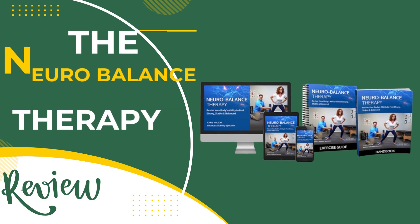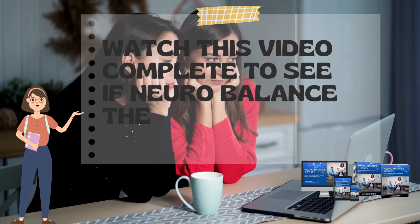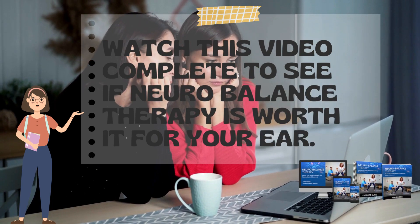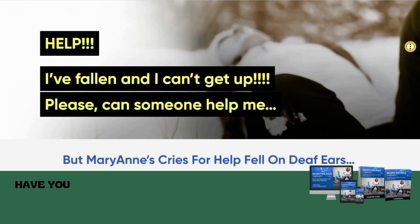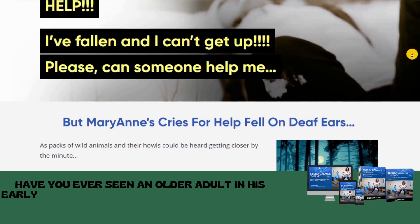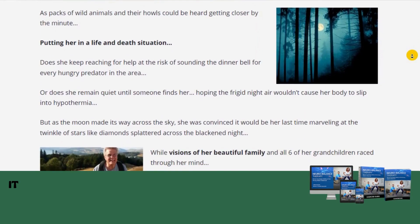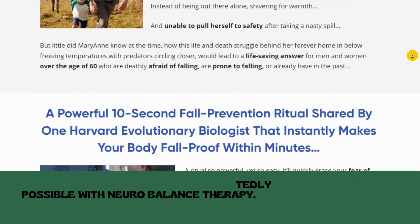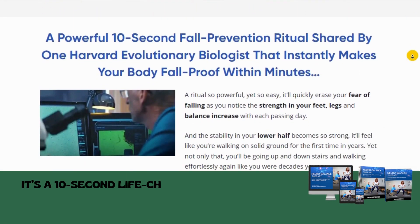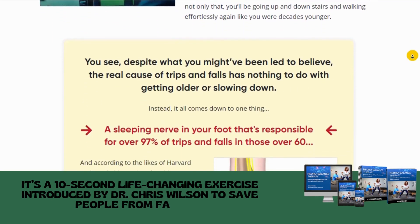The NeuroBalance Therapy Review. Watch this video complete to see if NeuroBalance Therapy is worth it for your ear. What is the NeuroBalance Therapy? Have you ever seen an older adult in his early 70s laughing at his friends struggling with balance? It may sound bizarre, but it is undoubtedly possible with NeuroBalance Therapy. It's a 10-second life-changing exercise introduced by Dr. Chris Wilson to save people from falling.